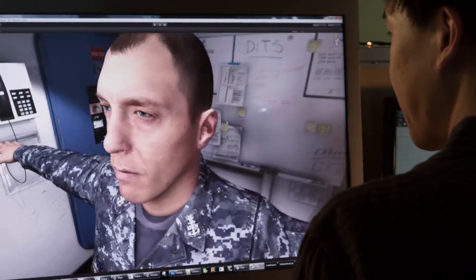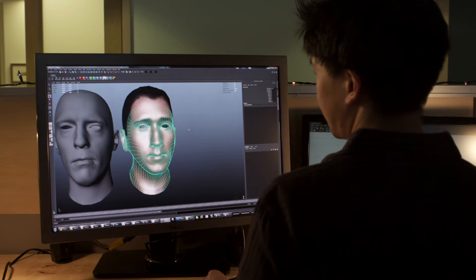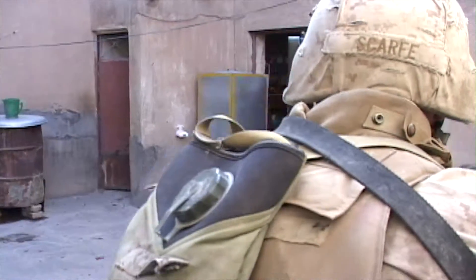The University of Southern California Institute for Creative Technologies fosters a unique integration of entertainment technology and the military. Nowhere is this nexus more visible than inside the Graphics Lab.